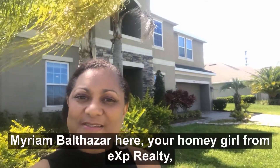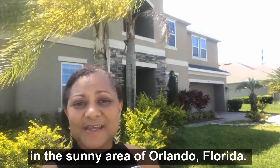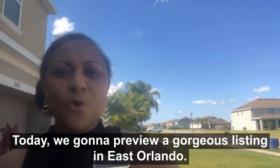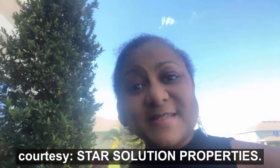Hello guys, Miriam Balthazar here, your homie girl from EXP Realty in the sunny area of Orlando, Florida. Today we're gonna preview a gorgeous listing in East Orlando, 3018 St. Leo Drive, courtesy Star Solution Properties.